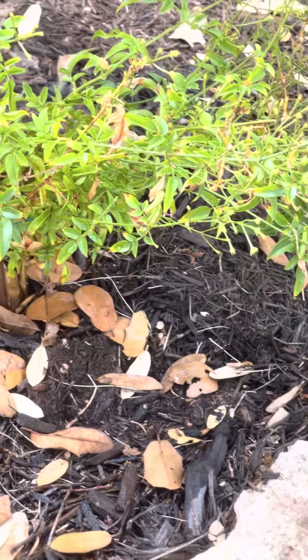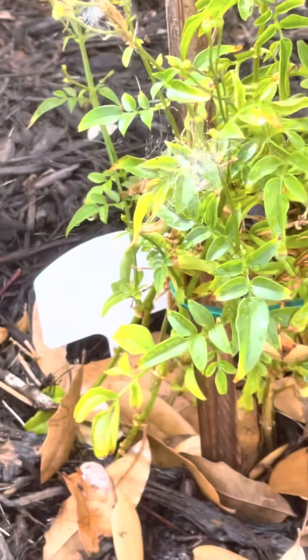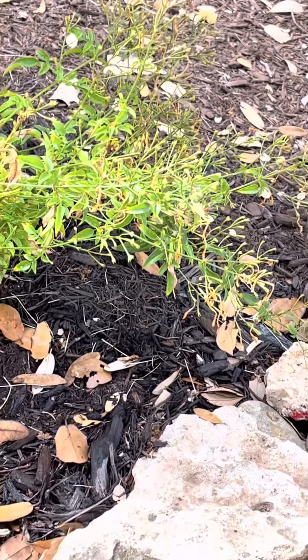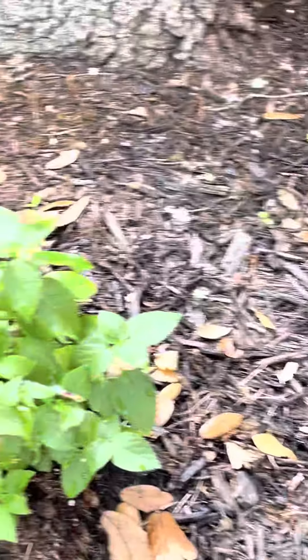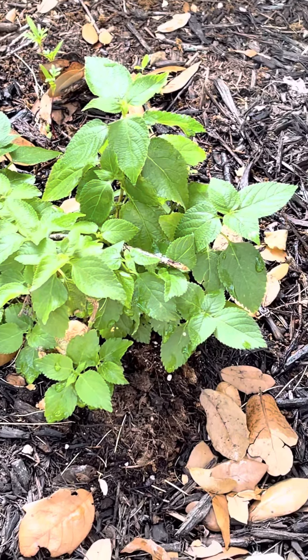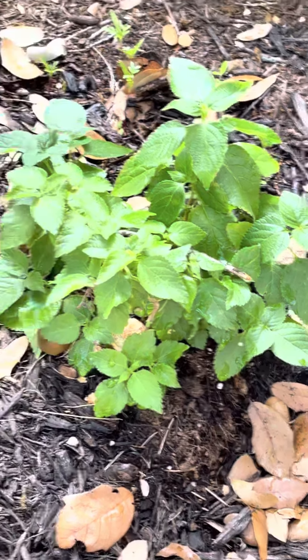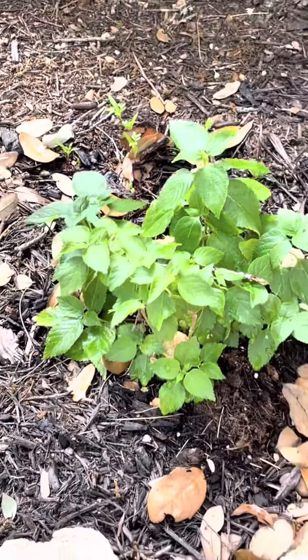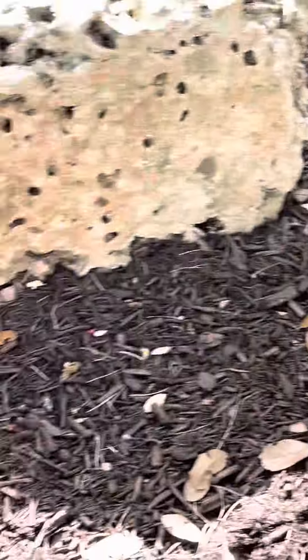Up here on this little hill, I have jasmine. This is called firecracker jasmine because it produces little red blooms that look like firecrackers. And then this is my lantana — I believe it's lantana. That's what they told me it was.